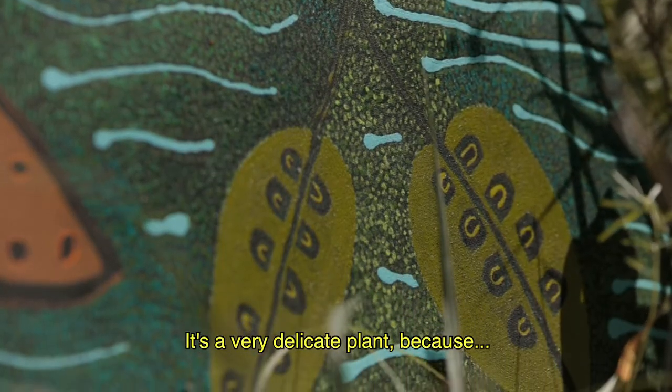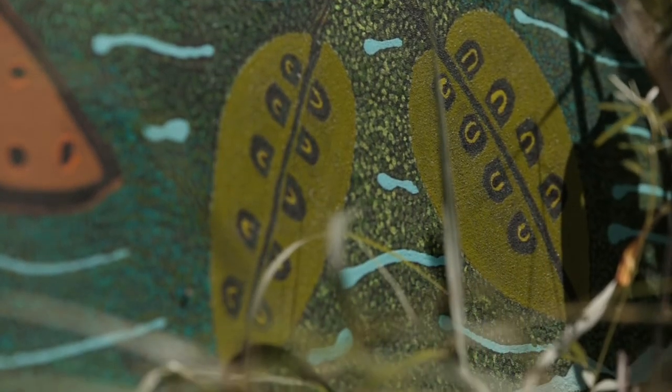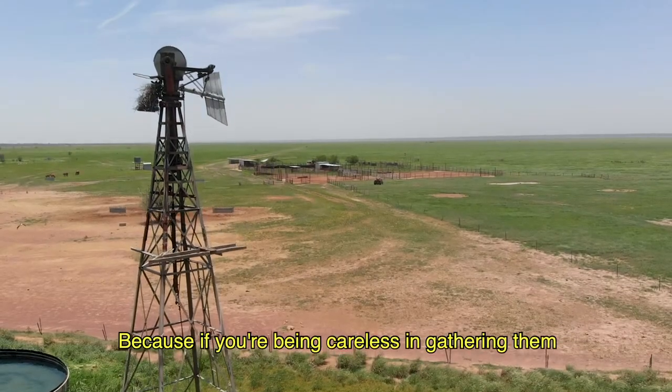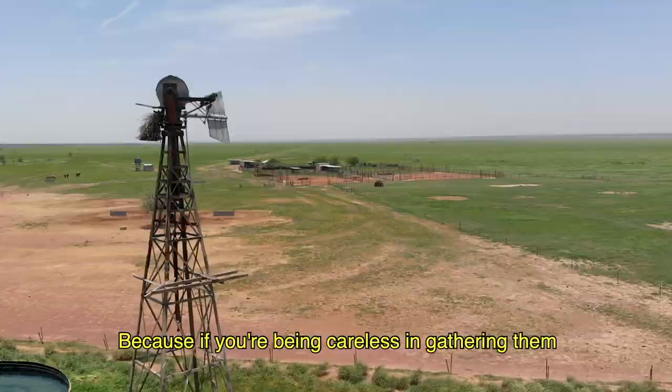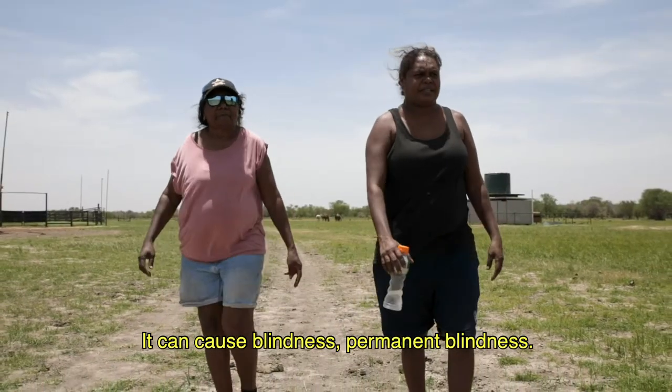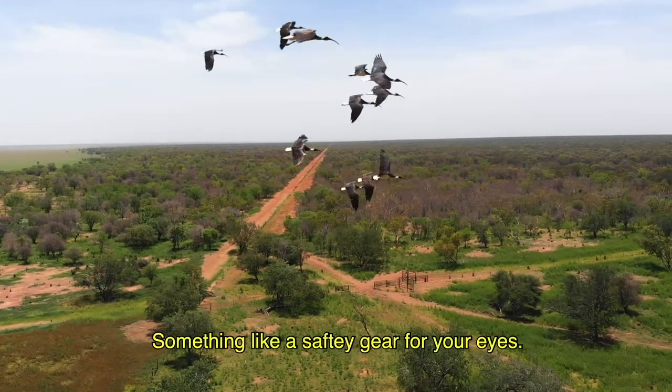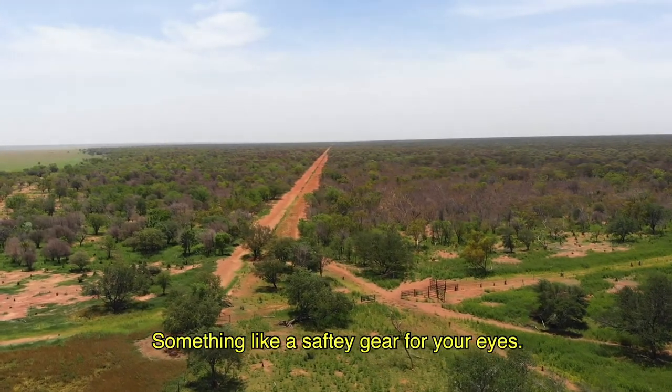It is a very delicate plant because you have to be careful how you gather them. If you're careless when gathering them, it causes blindness — permanent blindness. So you need to be wearing gloves or something like safety gear for your eyes.